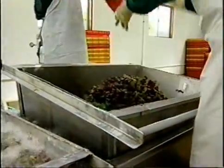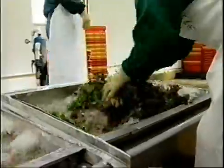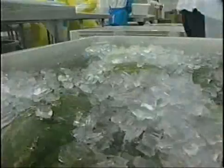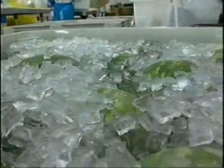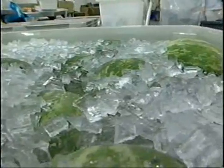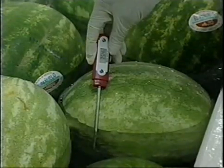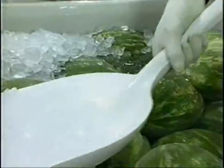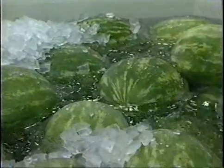Another cooling procedure is the dump tank, where produce is dumped into a cold water bath. Because of the temperature difference between the cold water in the dump tank and the warmer produce, this procedure may result in the introduction of microorganisms into the flesh or interior of some fruits and vegetables. To minimize this effect, several critical factors should be considered, including the temperature of the water compared to the temperature of the produce, the force of impact with which the water contacts the produce, and the depth of submersion.